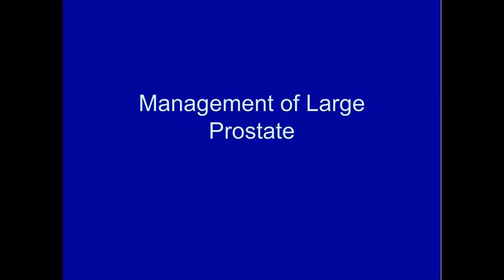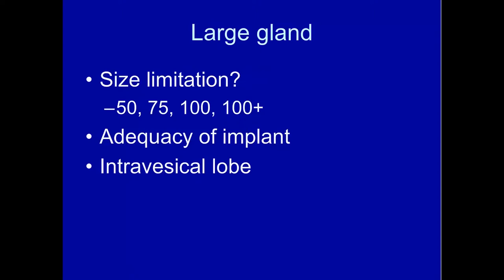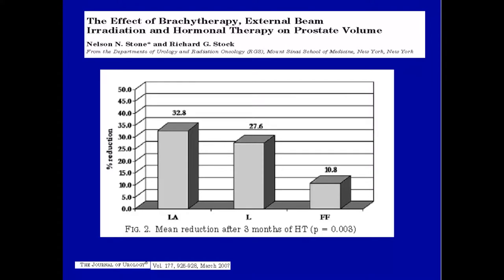What do we do about big prostates? Do we have a size limitation? Does prostate size affect implant quality? We reported that if you gave combination hormonal therapy — an anti-androgen and LHRH agonist — you got about 33% shrinkage in gland volume by three months. That allowed us to do most prostates bigger than 50 cc by giving three months of hormonal therapy. We ran a trial giving flutamide and finasteride as oral therapy, hoping to preserve sexual function and reduce hot flashes, but we only got 10% shrinkage at three months, so we gave that one up.